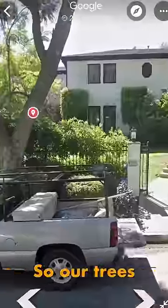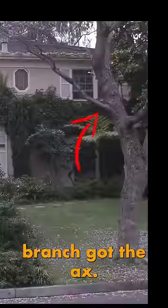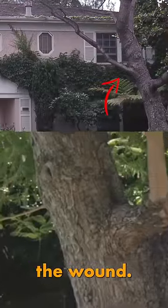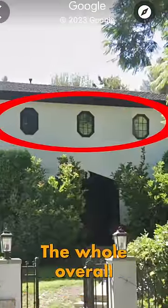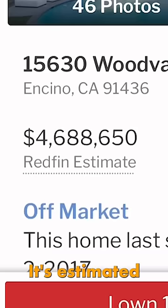Let's look at how it's changed. Our trees are still there, which is great, although this branch got the axe — it almost looks like you'd see the wound. You can! Oh my God, that is so crazy. The windows are still there. The whole overall structure of the house is the same. Encino, California — it's estimated to be worth $4.6 million.